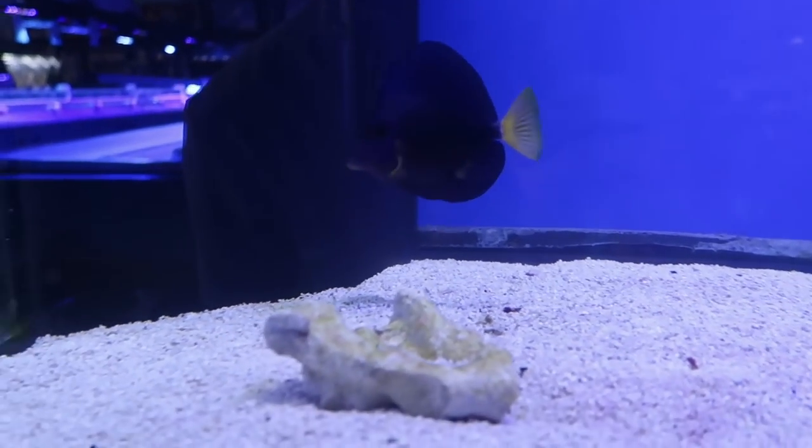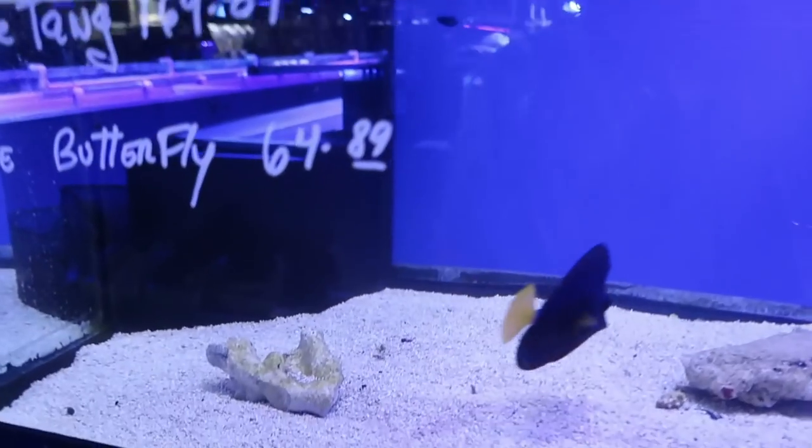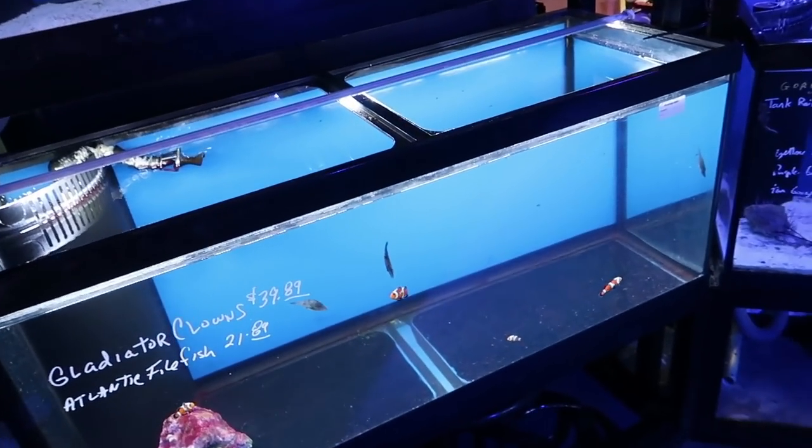Beautiful purple tang here. I've always wanted a tang in a 75 but they are kind of sketchy — they get ich a lot. But we could be getting one very soon.